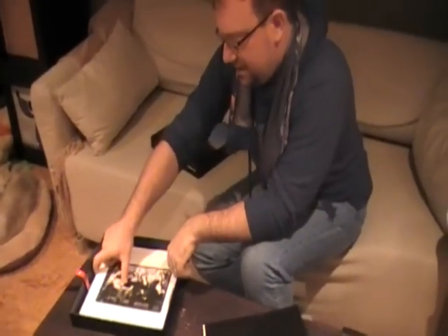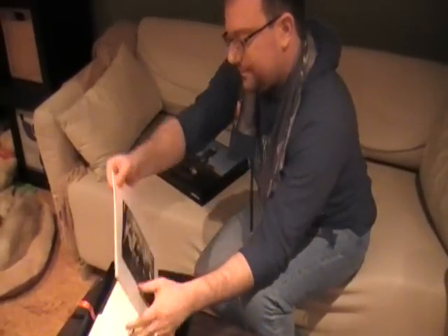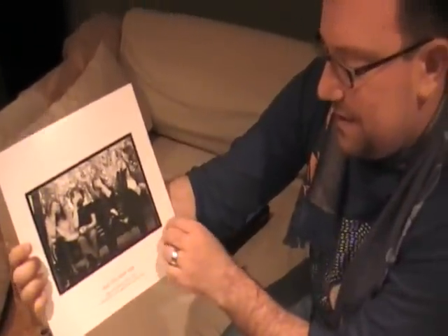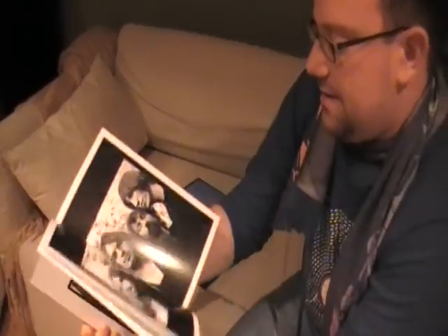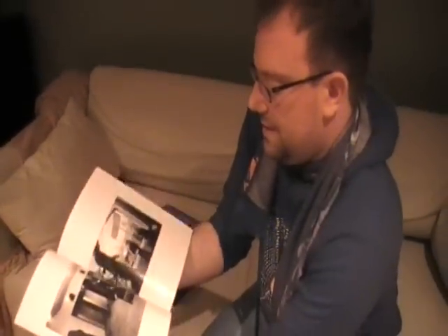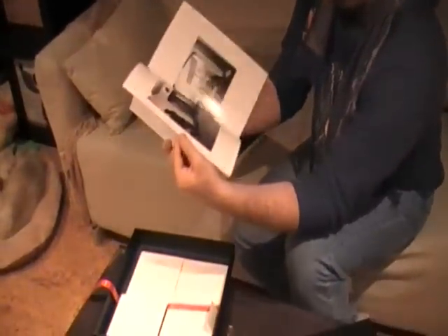Let's see what this is. Wish You Were Here, Pink Floyd, circa 1973 to 1975. More photos. Pretty cool.